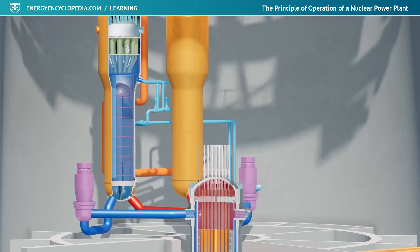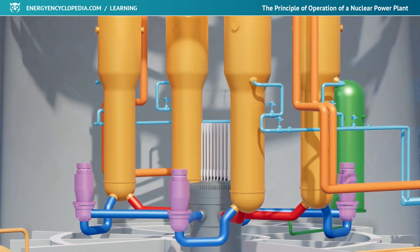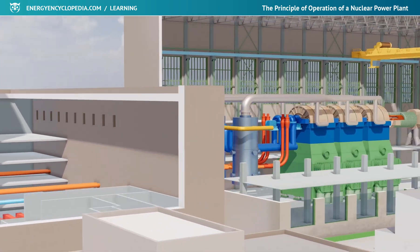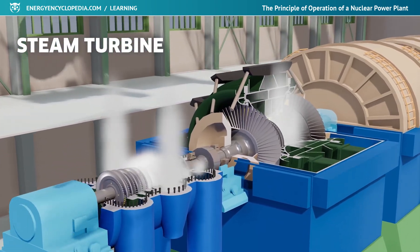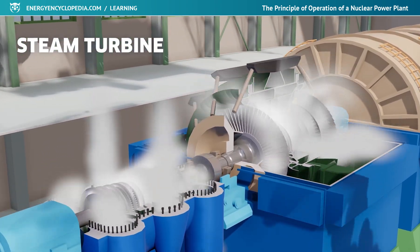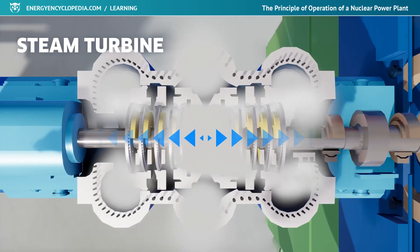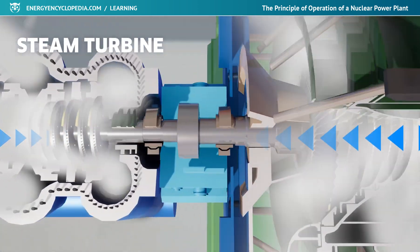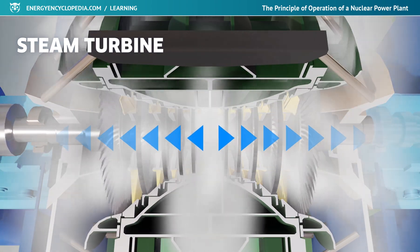The dense steam produced in the steam generator flows through the steam pipes to the turbine. Its thermal energy exerts force on the blades of the impellers and spins the turbine rotor up to a respectable 3,000 revolutions per minute. When the steam expands in the individual stages of the turbine, its pressure decreases and its specific volume increases.